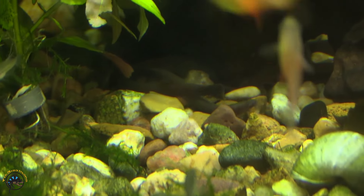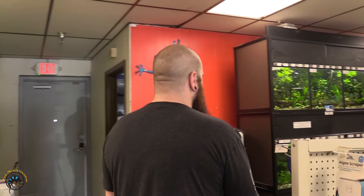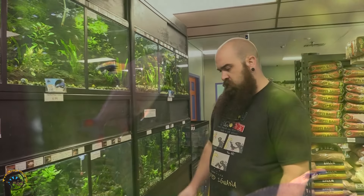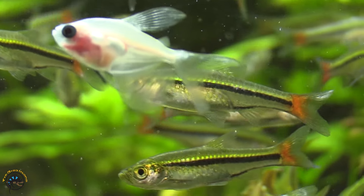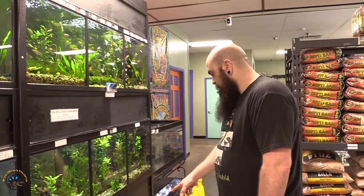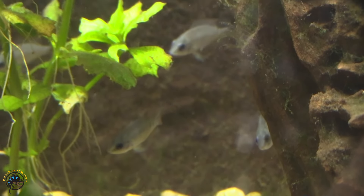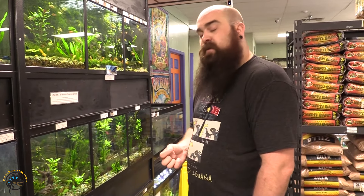We got in a bunch more black couliloches, and we have some regular couliloches too. Got in some more candy cane tetras. Got in a few more brilliant rasboras — at first I wasn't sure if I liked them, but I'm definitely liking them more and more the more we have them. And down here, something that's been very hard for me to get in — they came in kind of small, but they're red terror cichlids, my favorite of all the South American cichlids. They're gorgeous. Right now they're young so they're not in their full color, but as they mature they are definitely show pieces in a South American tank. I'm kind of hoping they don't sell so I get to watch them grow big, but I'm sure they'll leave before then.